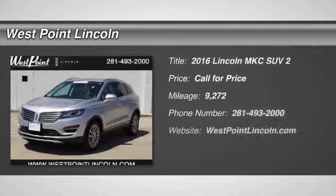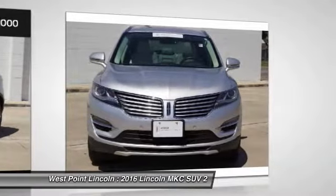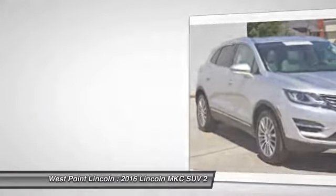Looking for the right vehicle? Check out the 2016 MKC. The Lincoln MKC is a stylish and nimble handling luxury crossover vehicle. With a long list of standard features, the MKC is sure to please.